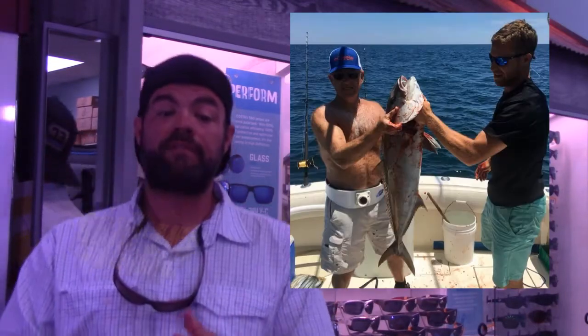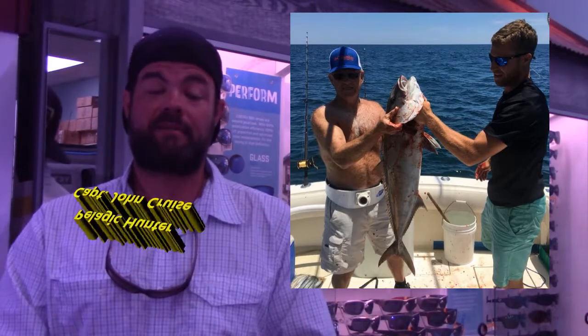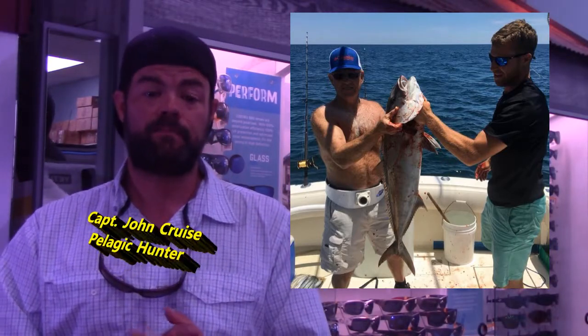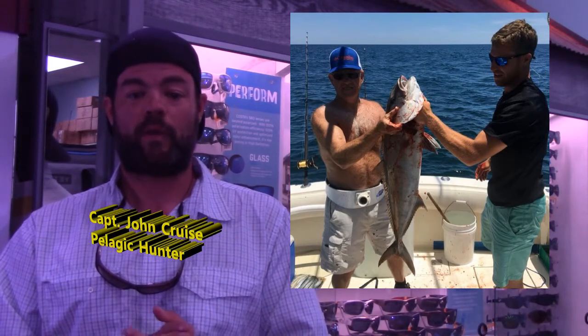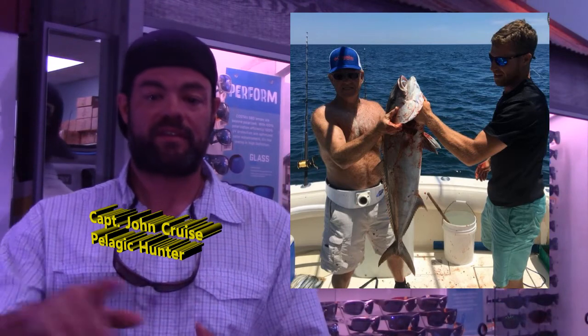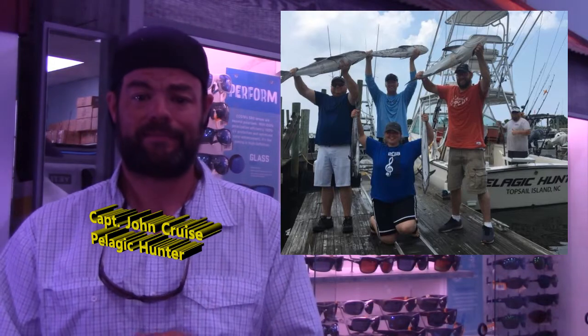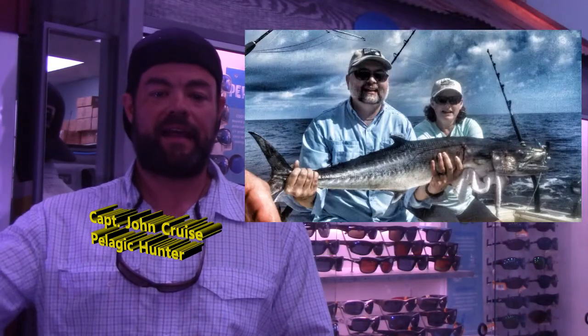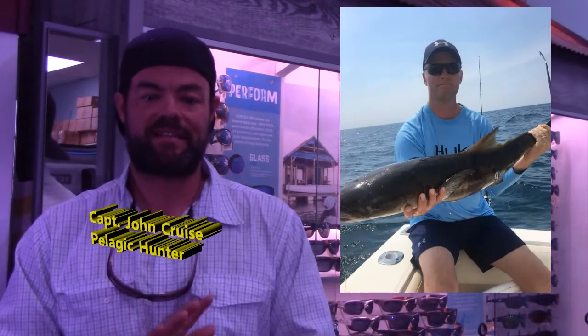Now we're going to go offshore with Captain John Cruz, a pelagic hunter. I want to tell Captain John thank you for the video that I'll be using. Here we've got this gentleman with a nice AJ, these two fellas with a nice AJ, and this group of guys with cobia and king mackerel — man, that looks like a good day. We've also got this fella and lady with a nice king mackerel, and this gentleman with a nice cobia.